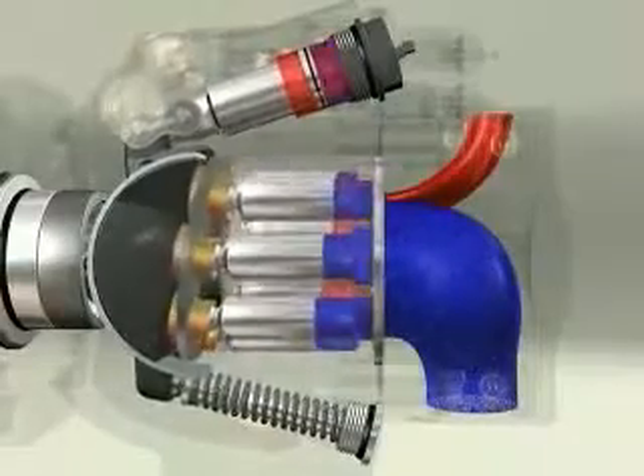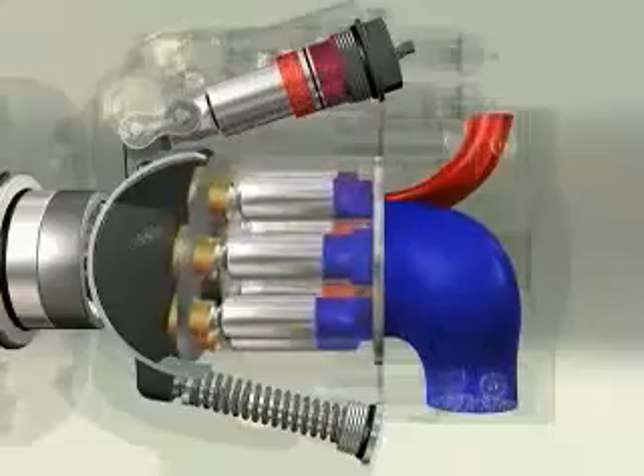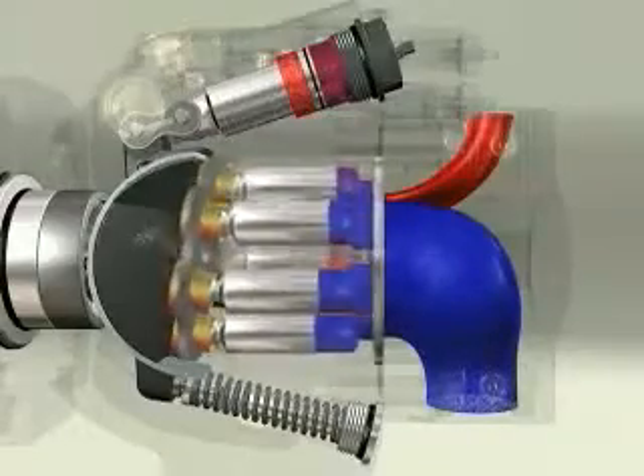The double acting servo piston design minimizes the loading on the lubricated saddle bearings, thus increasing the pump's life and reliability.